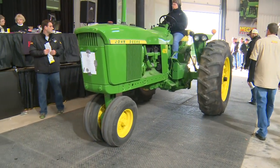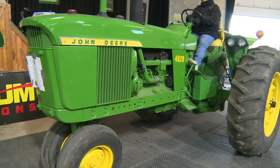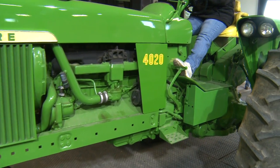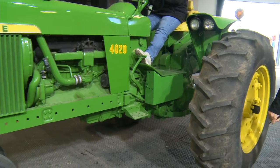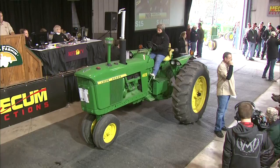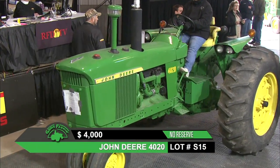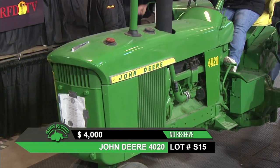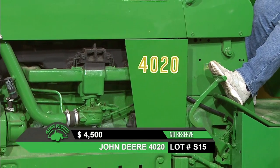John Deere 4020. Most of them were diesel, but this one here is actually a gas. It's a pretty nice straight tractor with a narrow front, fenders, a three-point, and an exhaust extension to keep the fumes away from the operator. As it was pulling in, you heard the driver open the throttle — kind of a different sound compared to the diesel. There's a lot of action on this one.